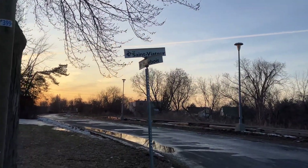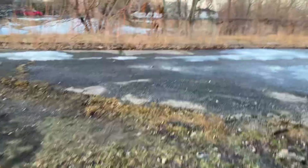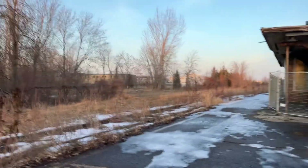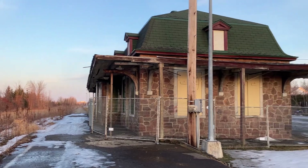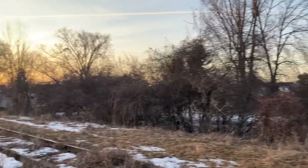This is Charlebois Street and Saint Viateur — kind of at the corner of these two streets. I'm going to have to step in a little bit of mud. Look at that. This is it — this was Rigaud train station.